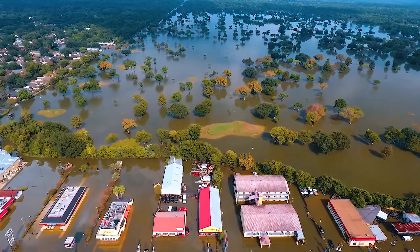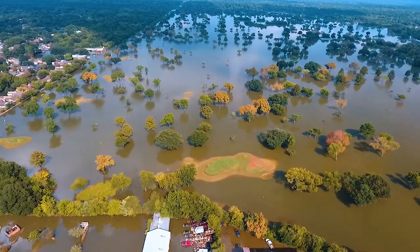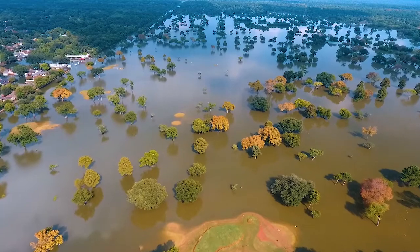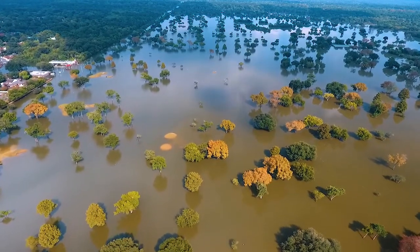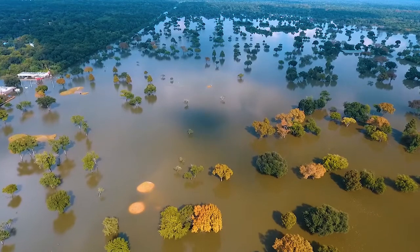We're starting right over Highway 6, coming over to the golf course. Over to the left you can see Clay Road completely underwater. Up in the top of the screen would be Bear Creek Park.